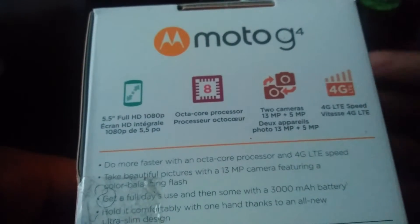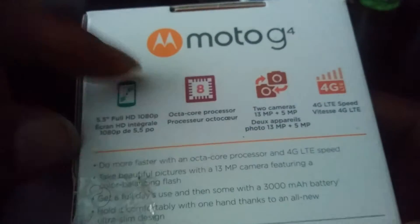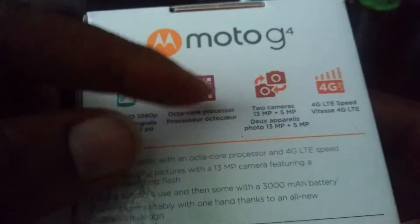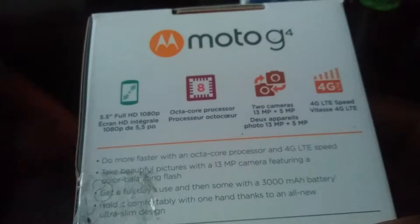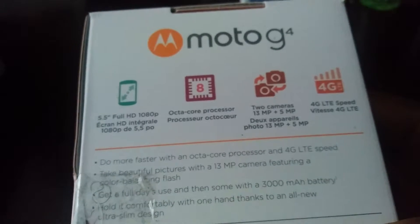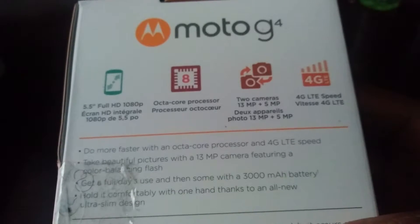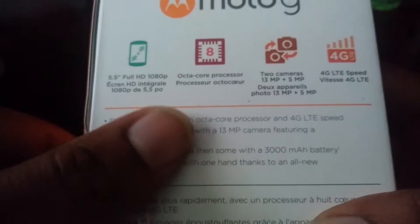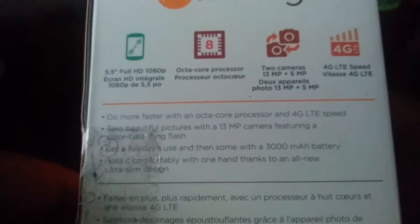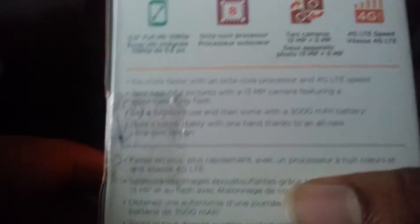So let me show you the specs here. Moto G4: 5.5 inch full HD display, so that's 1080p. I think it's 401 to 403 pixels per inch. You got an octa-core processor — it's a Snapdragon 617, which is Qualcomm. Got two cameras: 13 megapixel in the back, 5 on the front. You got 4G LTE speeds — it just depends on what network you go on, I think all the networks got LTE now. And you got a 3,000 milliamp hour battery, and this device does have turbo charge.